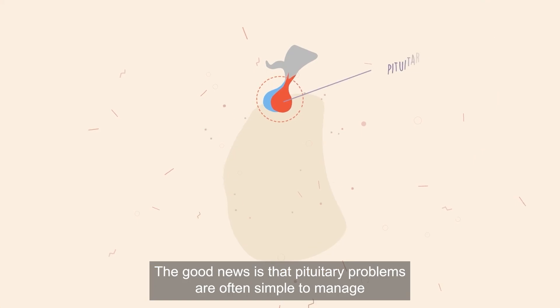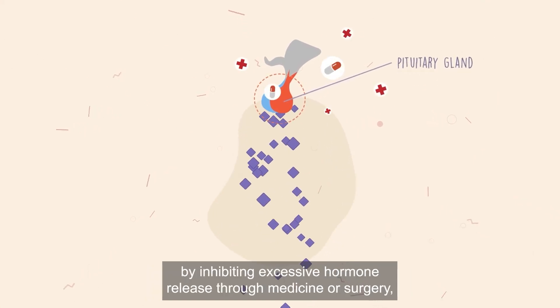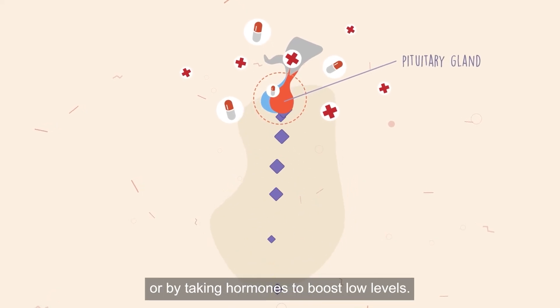The good news is that pituitary problems are often simple to manage, by inhibiting excessive hormone release through medicine or surgery, or by taking hormones to boost low levels.